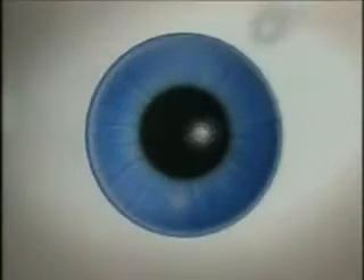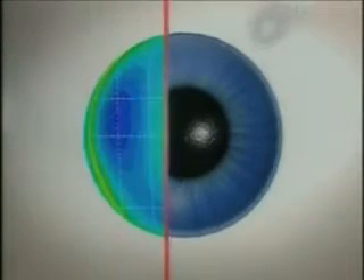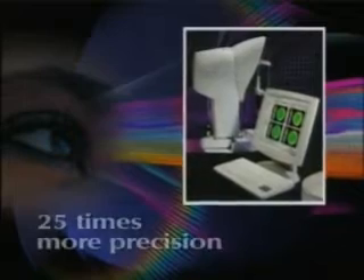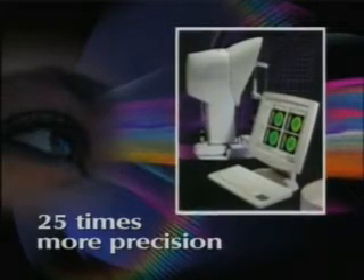Your vision is like your fingerprint — there is none other just like it. Custom View's technology captures the unique imperfections in your vision that couldn't be measured or treated before. It does this by using the WaveScan device, providing 25 times more precision than any other method.